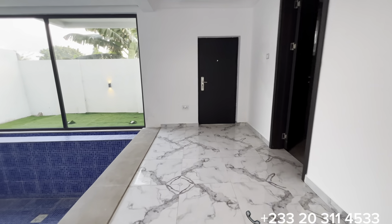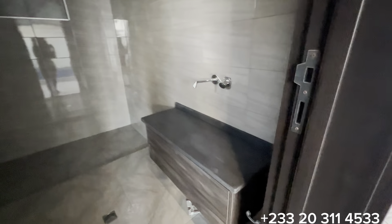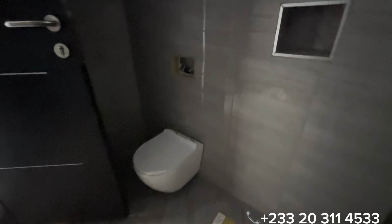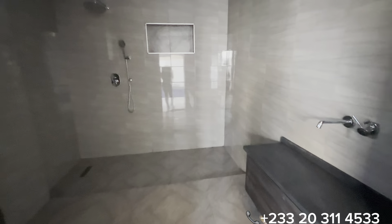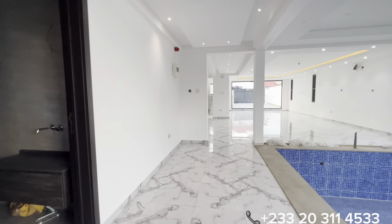Now let's see the guest washroom and the door that opens to the backyard. This is the exit through the kitchen to the backyard, and this one opens to the guest washroom. It is a huge guest washroom with a concealed WC and a standing shower with a floating vanity unit.